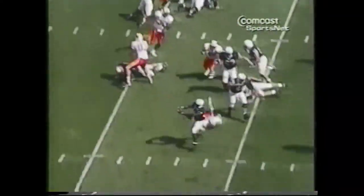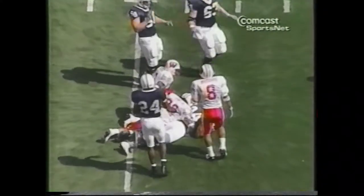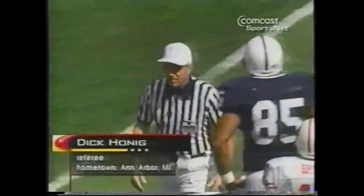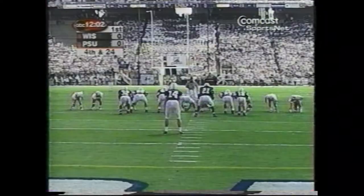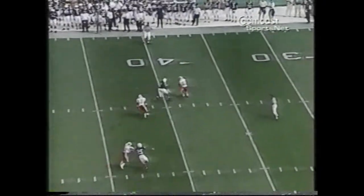Straight back goes Seneca. Screen pass, easy. Five steps to the 40, 45, all out to the 46, and the flag comes in very late. Wisconsin had already played three games while the Nittany Lions were trying to shake off the rust of their first three-week layoff in a season in nearly 40 years.